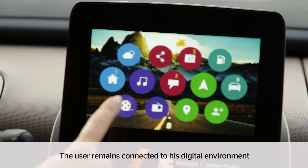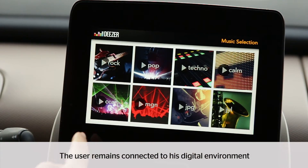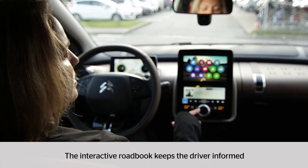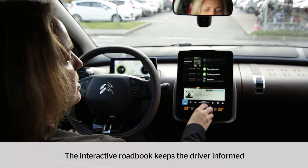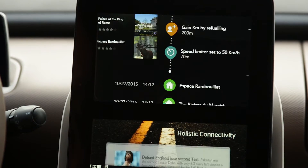Thanks to large displays and a natural voice dialogue, the user enjoys personalized services like music or weather forecasts. The interactive roadbook keeps the driver informed along his journey, and this offers a new space for added value services.